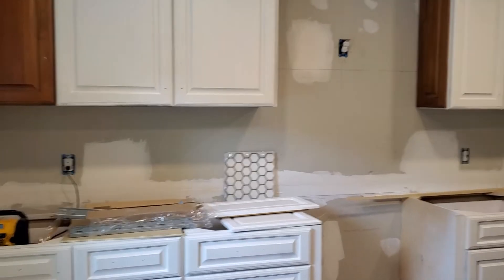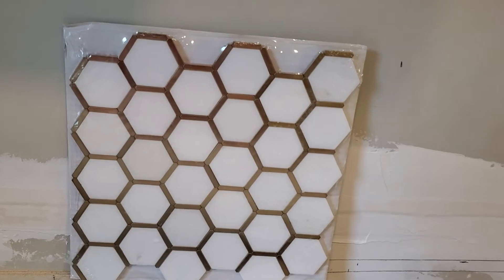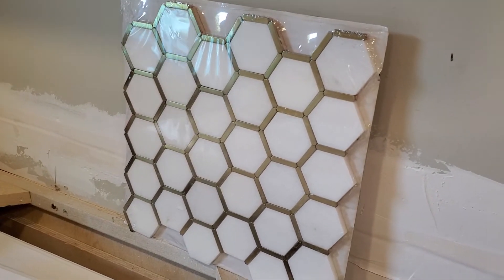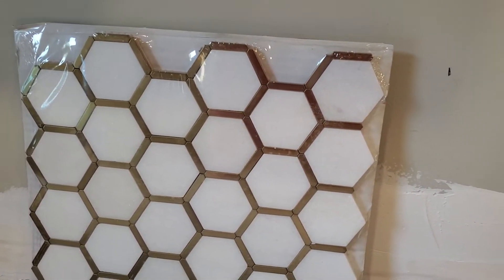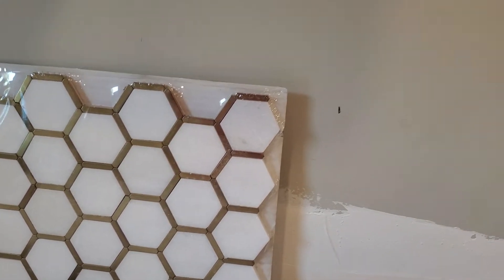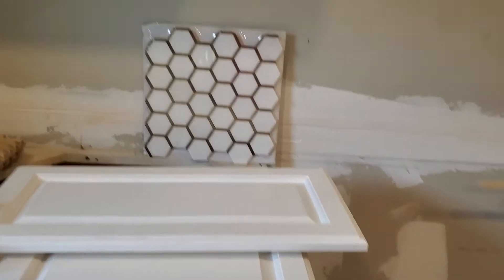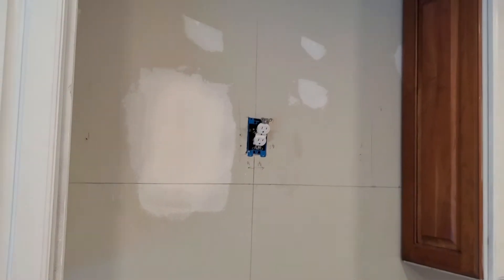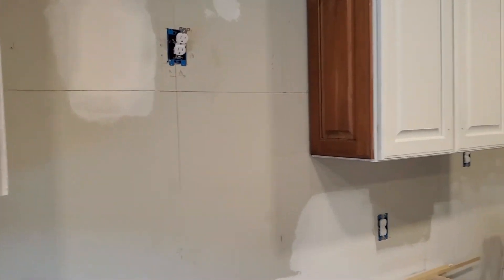This is going to be our backsplash — I think it's super nice. It's like little marble pieces trimmed in gold, so our kitchen is white with gold accents. That's going to go all through there and then all up the wall behind the vent hood. I think that's going to look really pretty.